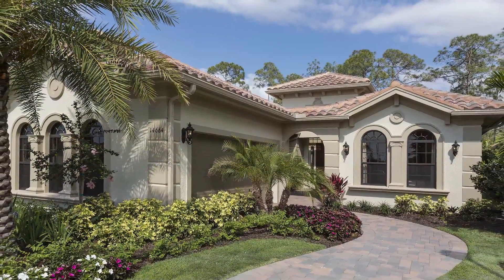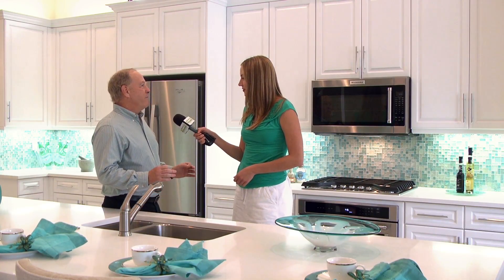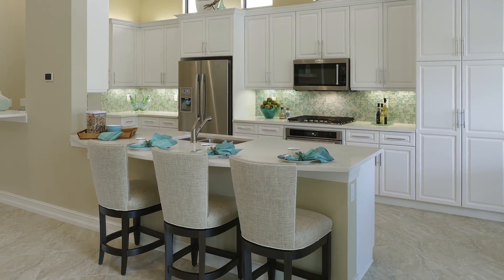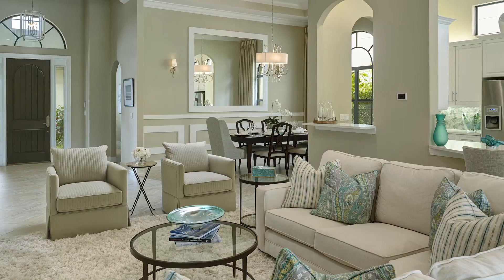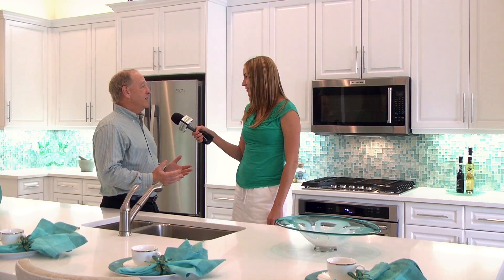Tell us more about customizing these beautiful homes. We have eight floor plans ranging in size from 2,350 to 5,000 square feet of living area. But our homes are really just a blank canvas — it's a starting point. Something that Zuckerman Homes specializes in is fully customizing.